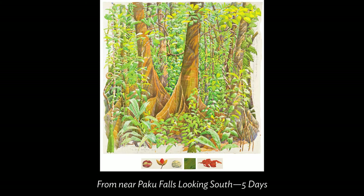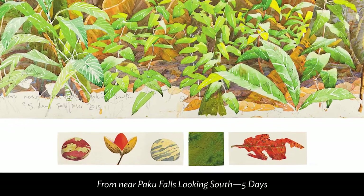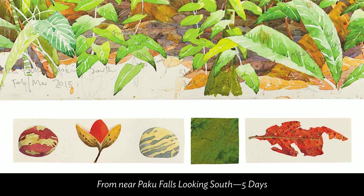Welcome to the Foster. I'm Ann Baxter, and I'm sitting in front of a mural of Tony Foster painting in the rainforest in Borneo in 2015. Joining me via Zoom is the artist-explorer himself, Tony Foster, in Cornwall, England. Thank you for taking time for this conversation, Tony. We have at the Foster the painting that you're painting in this photograph, from near Paku Falls looking south — five days. You spent five days in the rainforest working on this painting. It's about four feet square, quite large and beautiful, with inscriptions and characteristic souvenirs and mementos from the painting experience, including your topo map and other watercolored elements.